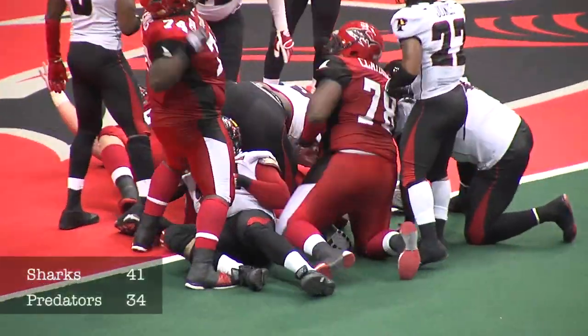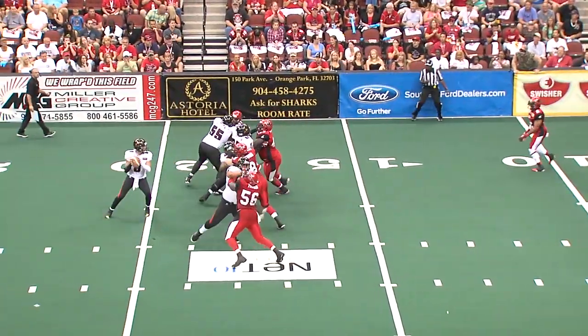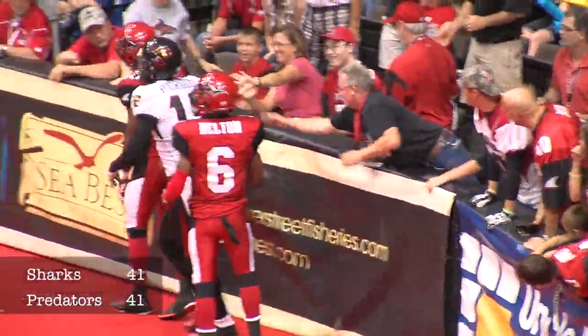Rowley going right behind Brent Clouser and Isaac Morales. Garcia back to pass — looking, looking, throwing. And a catch made by Rodriguez for the touchdown.